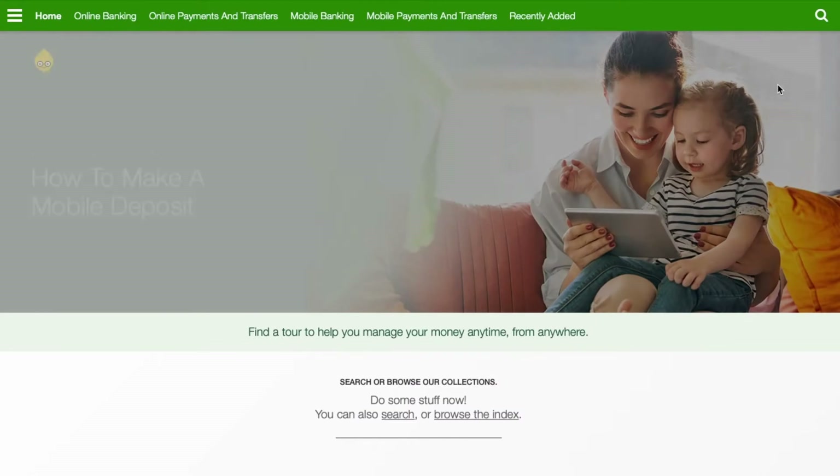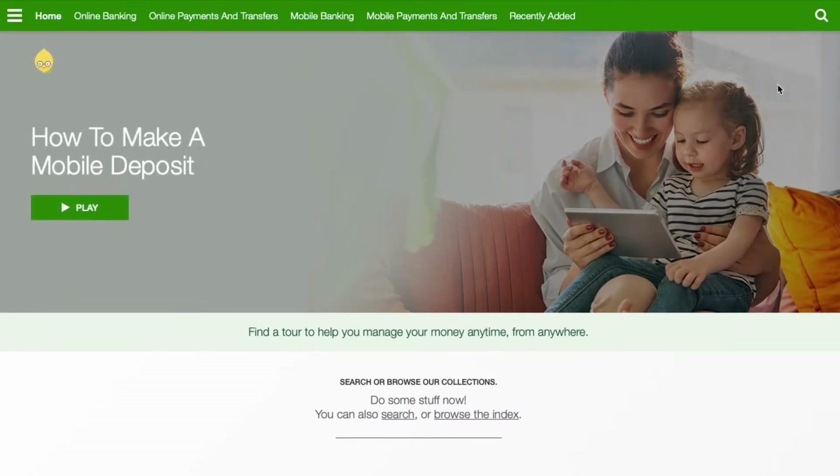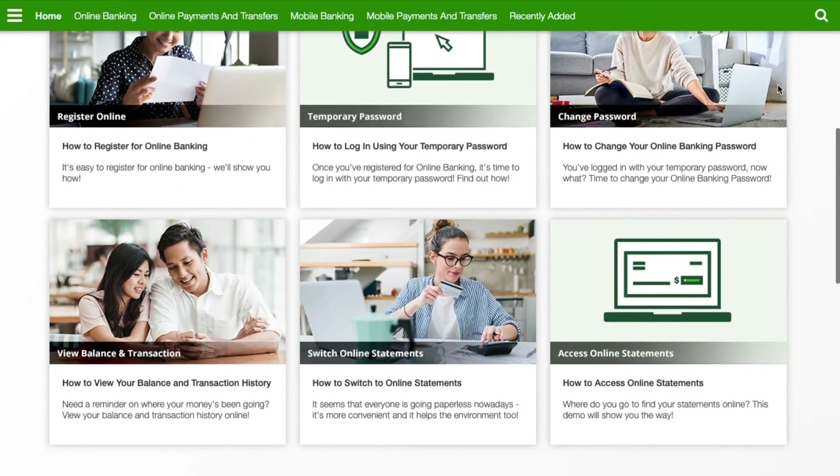One option is to ask your tech guys to whip them off in time for launch, but you know that's not going to happen, right? Don't sweat it. We got you! Introducing Lemonade's new Digital Academy, the fastest way to build the support tools you need for a successful product launch.